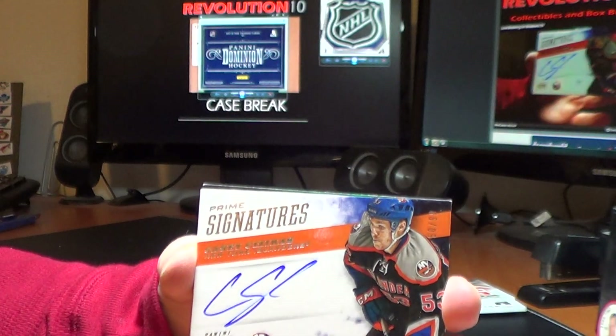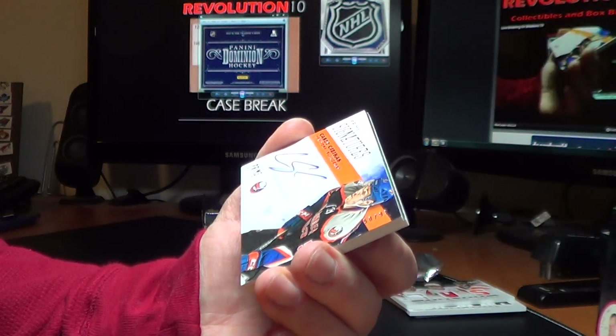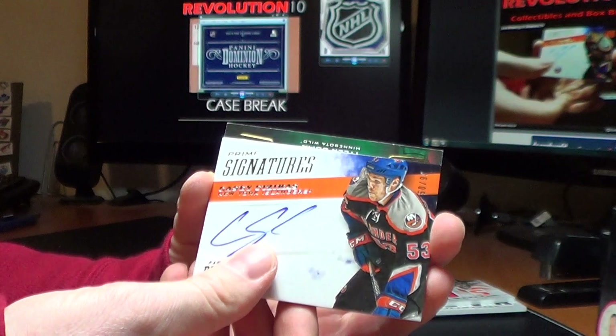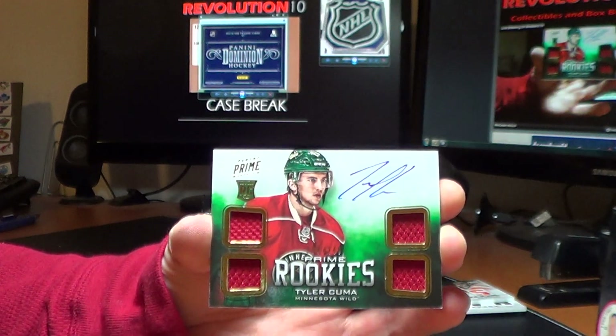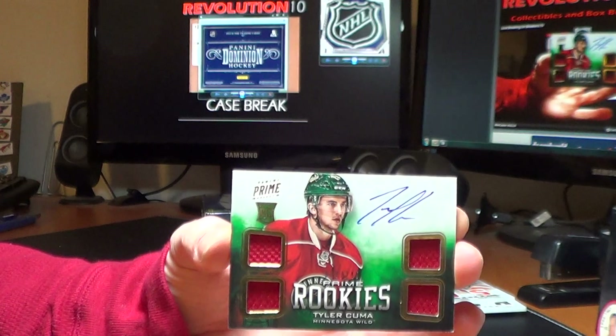For the New York Islanders, Prime Signatures of Casey Zizekas, 50 of 99. And for the Minnesota Wild, Prime Rookies, Tyler Kuma, 98 of 249.